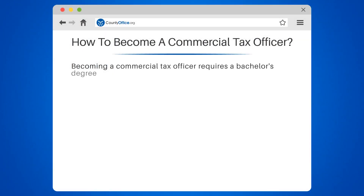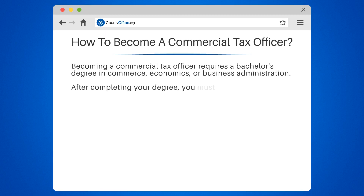Becoming a commercial tax officer requires a bachelor's degree in commerce, economics, or business administration.